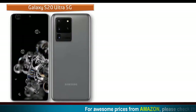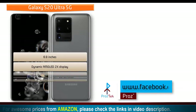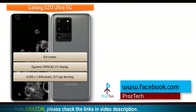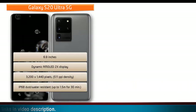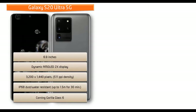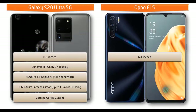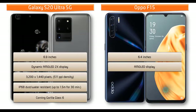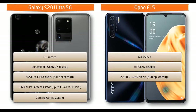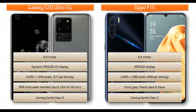Looking at the display, the Samsung Galaxy S20 Ultra features a 6.9-inch Dynamic AMOLED 2X display with a resolution of 3200 by 1440 pixels, 511 ppi pixel density, IP68 dust and water resistance up to 1.5 meters for 30 minutes, and Corning Gorilla Glass 6 protection. Whereas Oppo F15 is a 6.4-inch device with AMOLED display, resolution of 2400 by 1080 pixels, 408 ppi density, and Corning Gorilla Glass 5 protection.